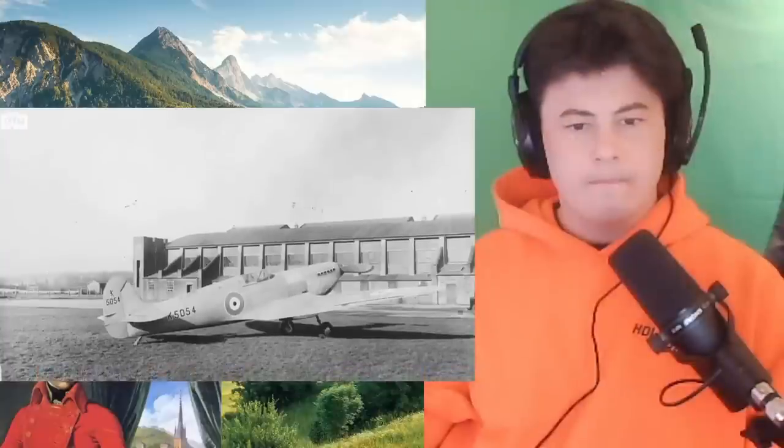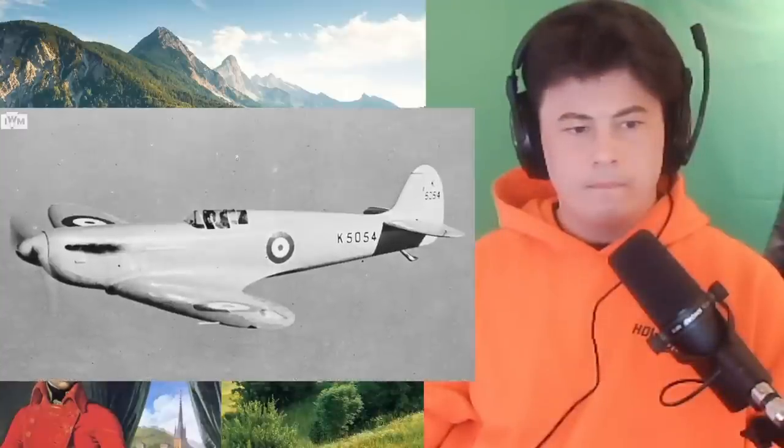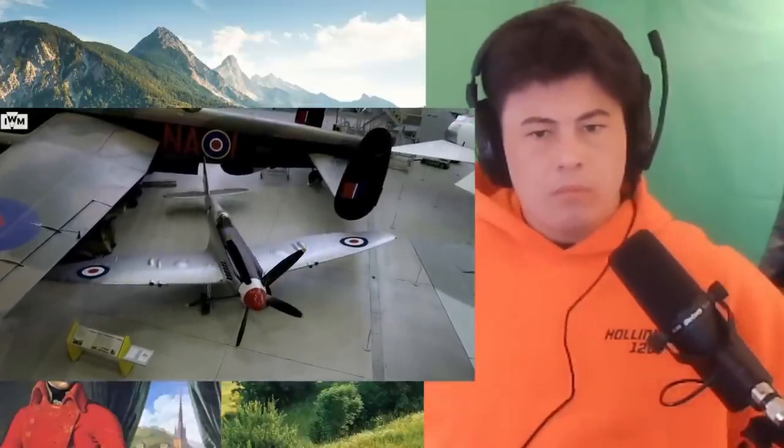Reginald Mitchell, as brilliant as the engineer was, was really not a very well man indeed, and unfortunately died at the age of 42. Mitchell only actually ever saw K5054, his prototype Spitfire, fly. After that, all the development was taken over by a very clever gentleman called Joe Smith, who oversaw all the development from the Mark I to the F-24 Spitfire, which we'll see later.